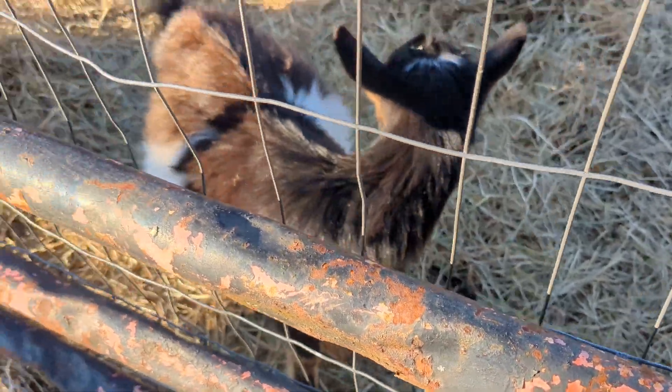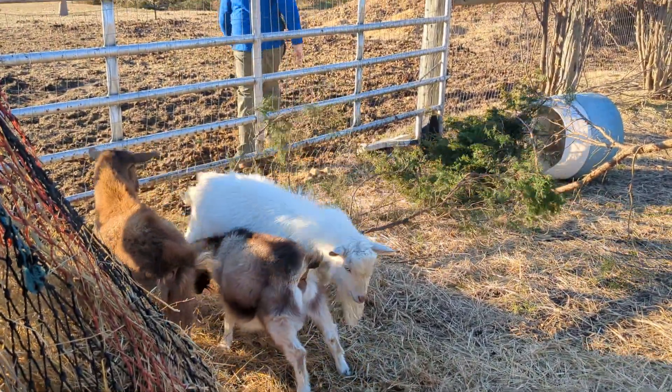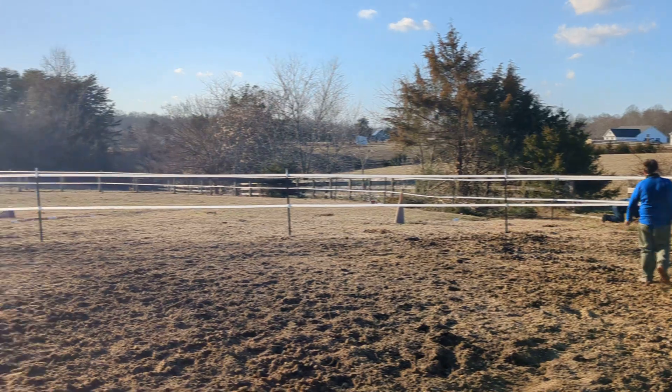Hey guys, welcome back to the farm. We're giving the goats some of the evergreens that we're cutting down. The last video that I did was of this Pony Paddock Paradise.